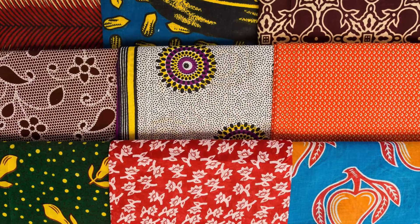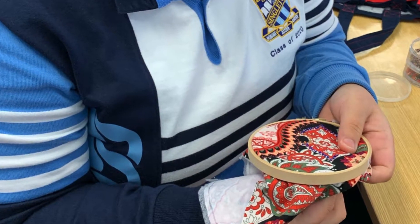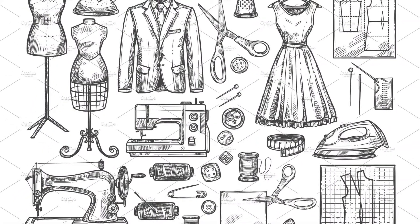The HSC course builds upon the preliminary course and involves the study of the history of culture, contemporary designers, emerging technologies, sustainable technologies, consumer issues, and the marketplace.